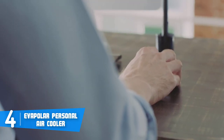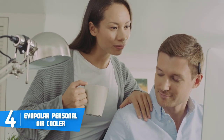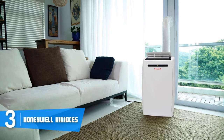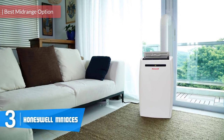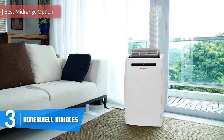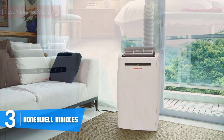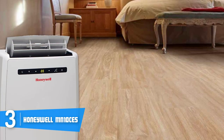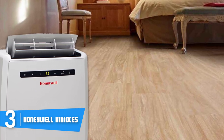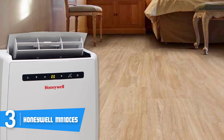Overall, the Evapolar Personal Air Cooler would be the right choice if you're looking for an innovative and powerful evaporative cooler that will never disappoint you with its performance. Next, at number 3 we have the Honeywell MN 10 CES. The Honeywell MN 10 CES is a mid-range, highly capacitive evaporative air conditioner that can cool areas of up to 350 square feet and at the same time remove excess moisture from the air.